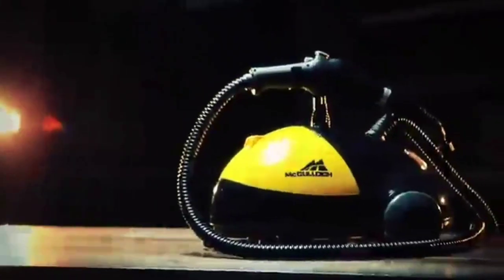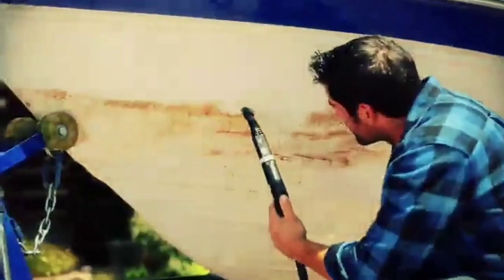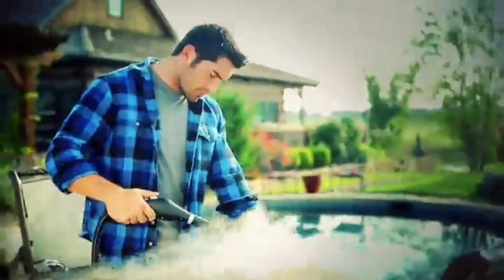The McCulloch Heavy Duty Steam Cleaner is a top-of-the-line appliance that provides a powerful and efficient cleaning experience. With 18 different accessories, users can clean almost any surface in their home or vehicle. The extra-long power cord allows for easy movement and access to hard-to-reach areas, while the chemical-free pressurized cleaning system ensures a safe and eco-friendly cleaning process.